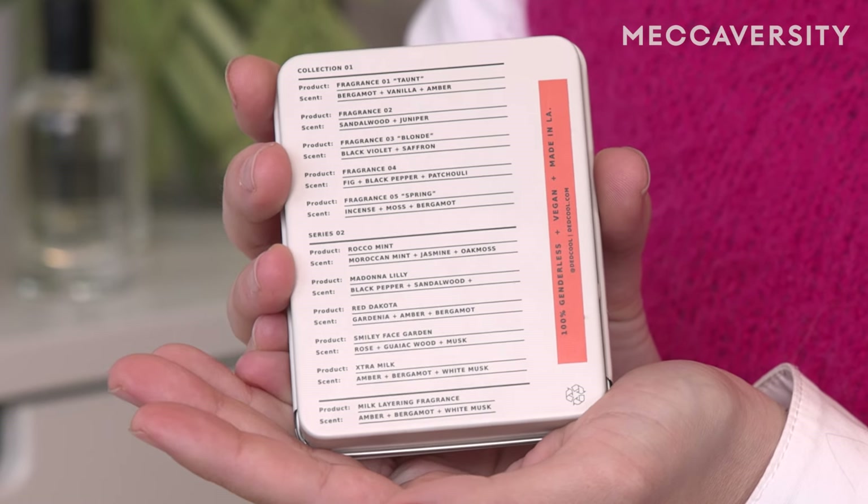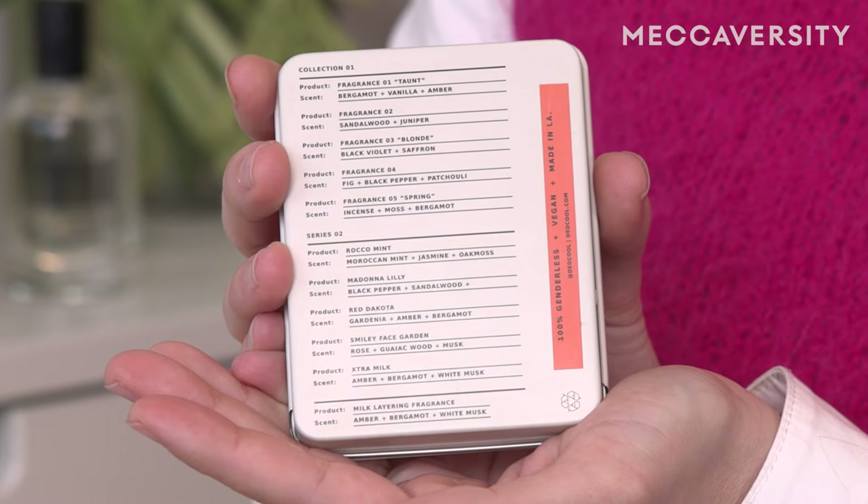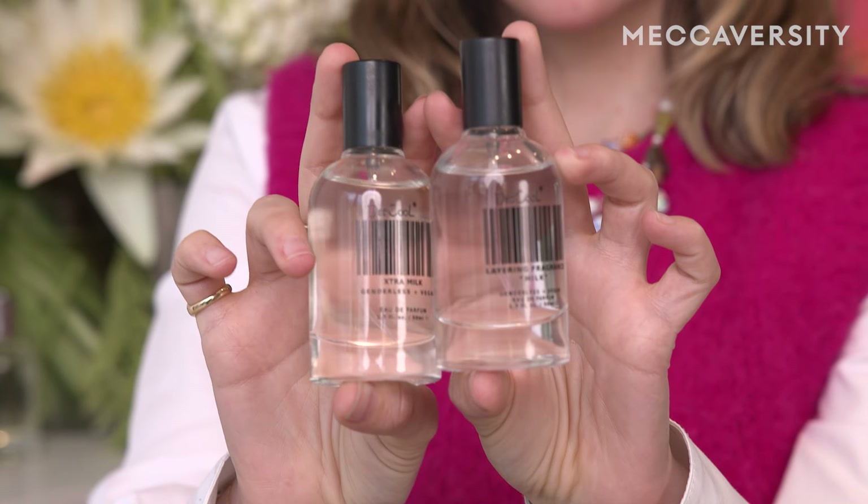Tant has three main notes. We like to use bergamot in a lot of our scent profiles. In Tant you will find vanilla, amber and bergamot. When I wear Tant, I feel elevated. I feel flirty. My mood is boosted and then I always layer it with milk.